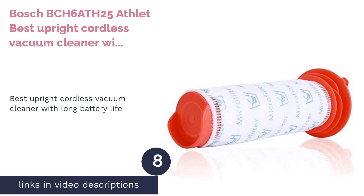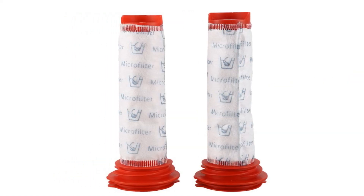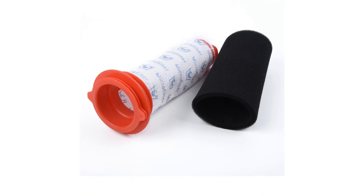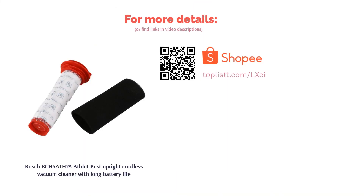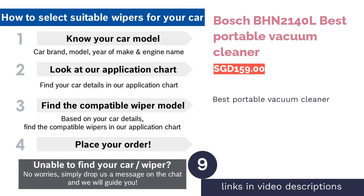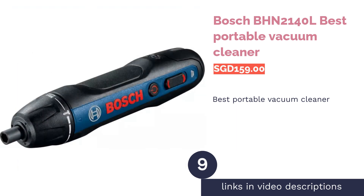The next product is the Bosch BCH6 ARTH25 Athlete, best upright cordless vacuum cleaner with long battery life. Worry no more about having to frequently charge your vacuum cleaner — this upright cordless vacuum cleaner can be used for up to one hour. Although it's not cheap, it's backed by a two-year warranty and comes from one of the most robust brands in the market: Bosch.